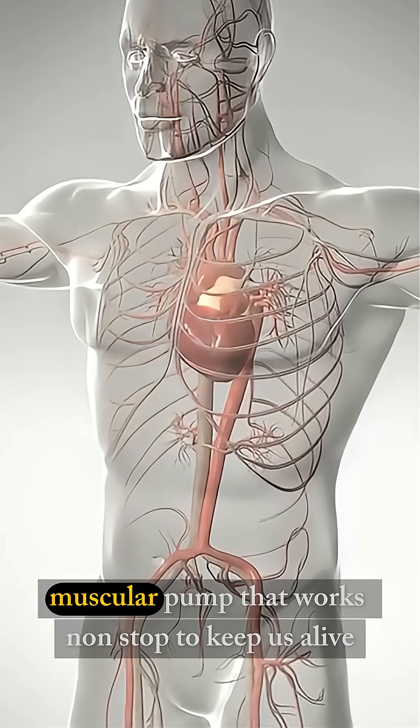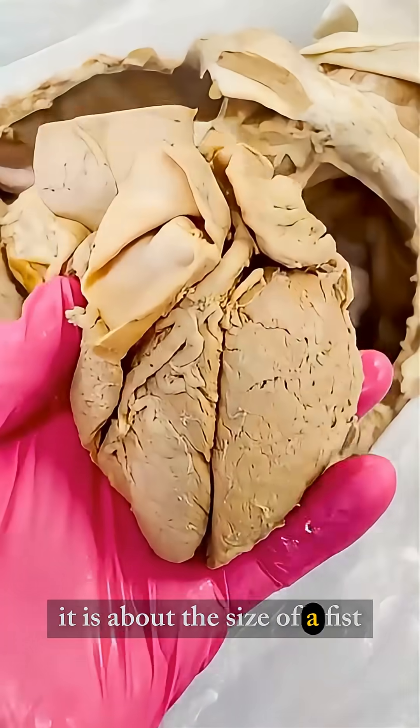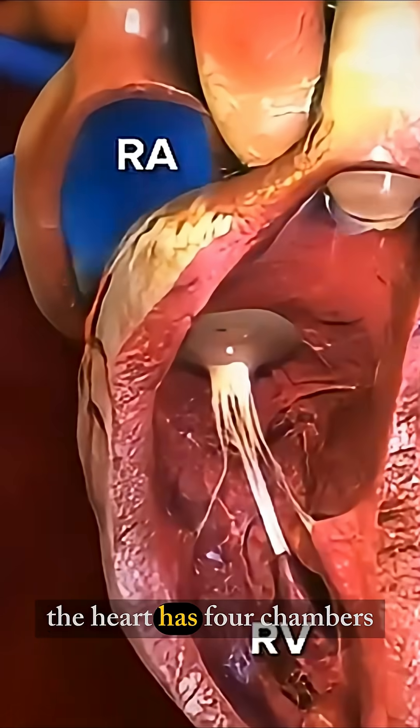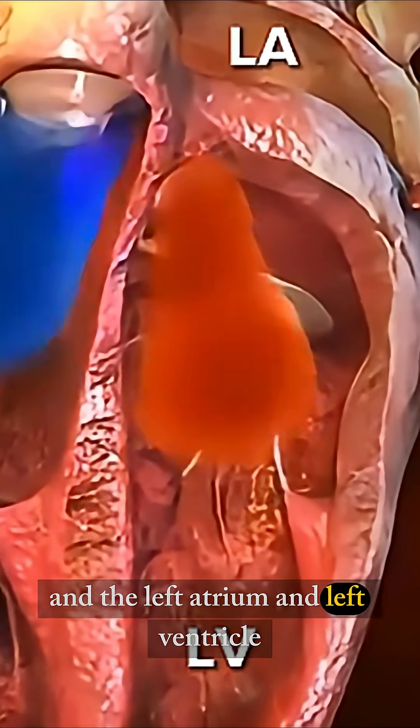The human heart is a strong muscular pump that works non-stop to keep us alive. It is about the size of a fist, but it beats more than 100,000 times every single day. The heart has four chambers: the right atrium and right ventricle, and the left atrium and left ventricle.